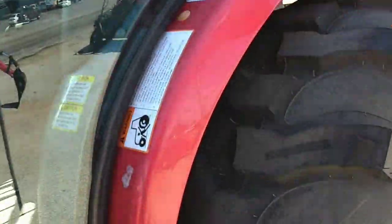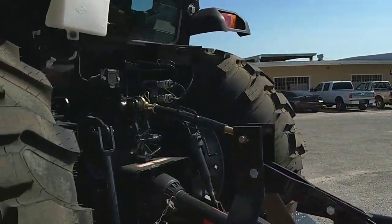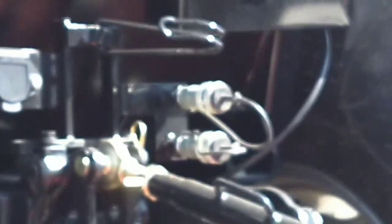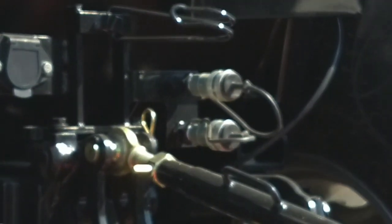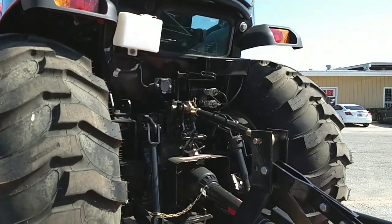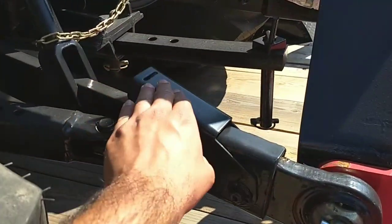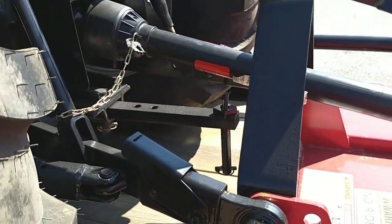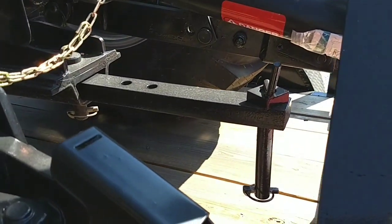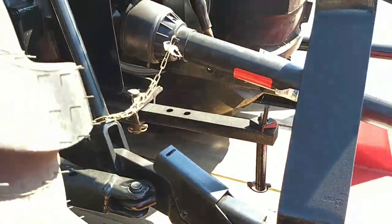Looking at the back of the tractor, it does include one auxiliary remote right there, so you can hook up any implements that require hydraulics — that's about a $2,000 feature but on this tractor it comes standard. Also, the three-point arms are telescoping, which makes it easier to connect and disconnect implements by yourself. And it does include a tow bar — it's a small thing, but when you're spending tens of thousands of dollars on a tractor you don't want to be nickel and dimed.